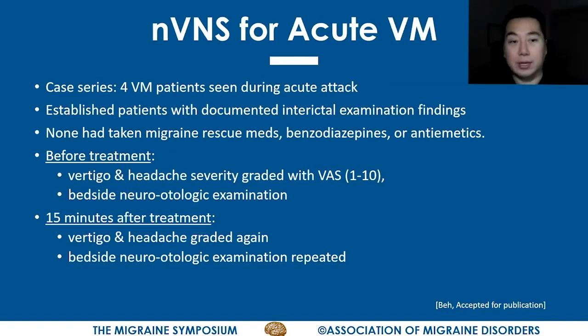In another group of four patients, these were established patients with vestibular migraine who were seen in the midst of an acute attack. I had well-documented interictal examination findings for these patients — I had examined them several times during the attack-free period and was familiar with what their exam findings were. None of them had taken any rescue medications, benzodiazepines, or antiemetics.